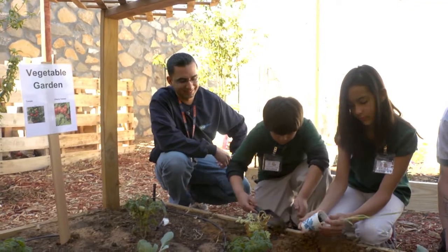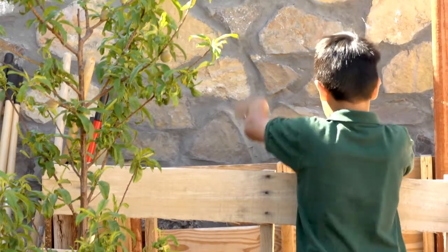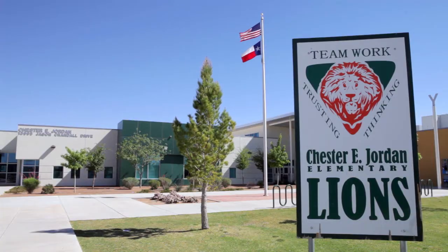Whether it's working as part of a larger team or bicycling to school to reduce emissions, students at Chester Elementary are united behind a powerful message.